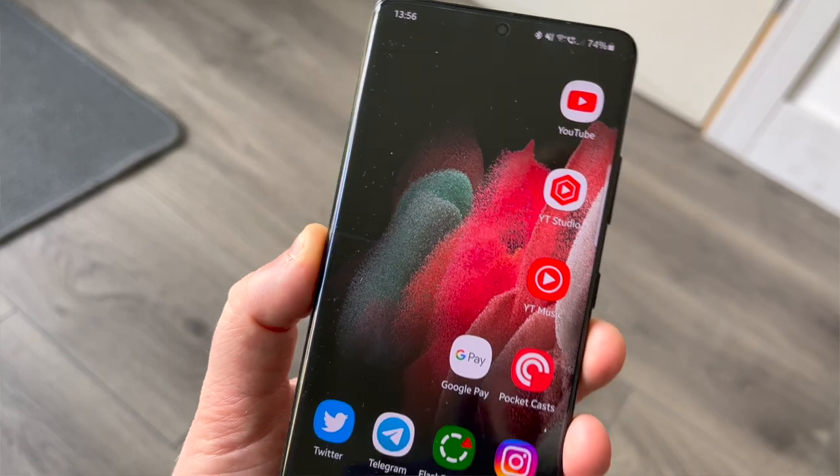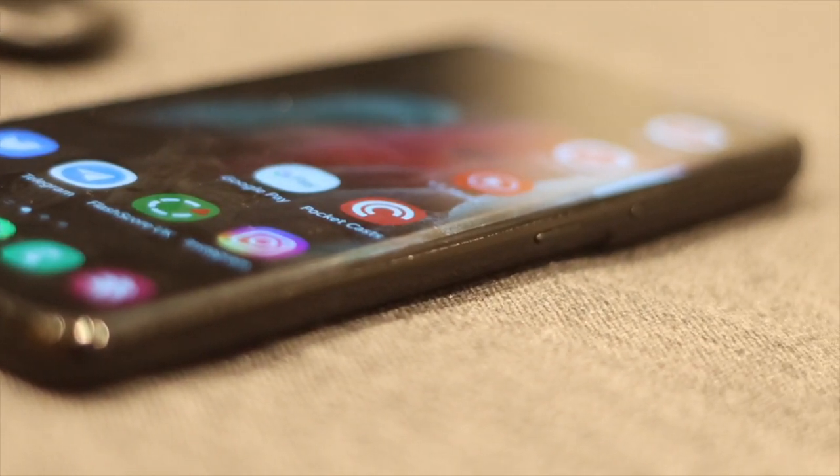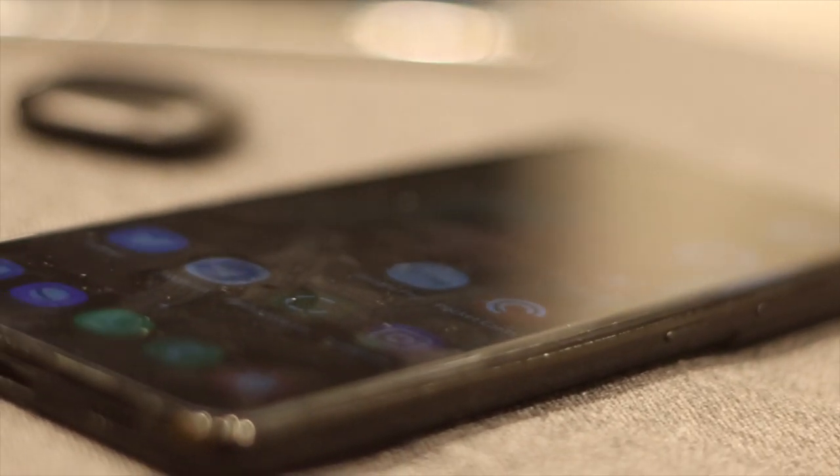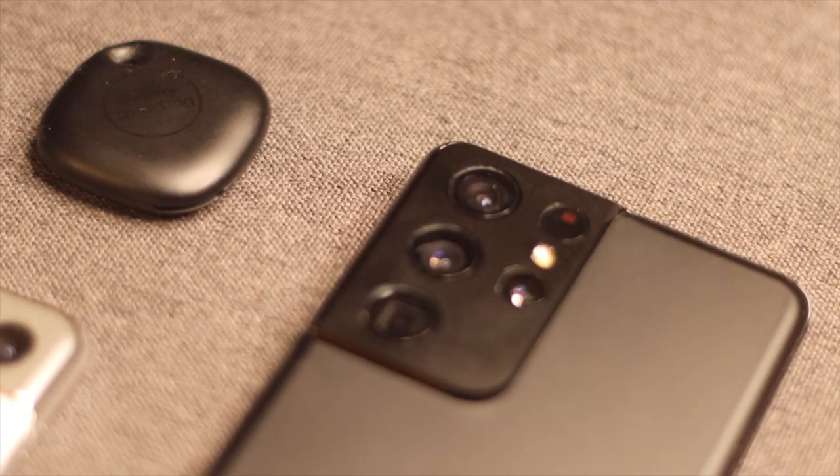That said, if you shop around right now, you'd find some really good deals on Samsung's website, with your service provider, or on the secondhand market. Going back to my original question — is it still worth it? Absolutely. It's the best Android phone you can get at the moment. Let me know in the comments if you still use the S21 Ultra, if you're tempted by a Fold or Flip, or even an iPhone. Drop any questions below and I'll answer every one. Links to all the gear featured are in the description — until next time, cheers!